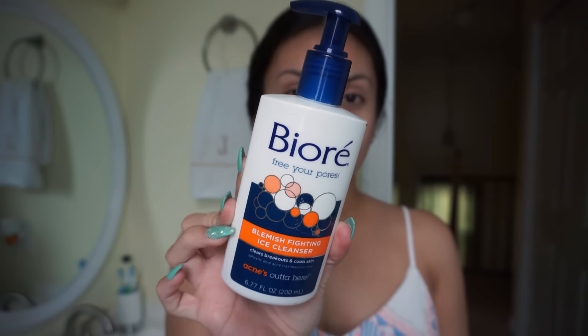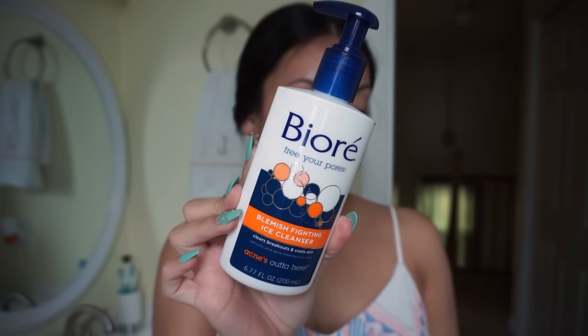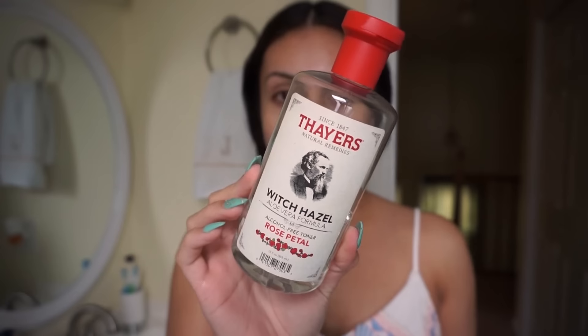I'm starting with my skin. First I'm taking my Bioré Blemish Fighting Ice Cleanser — this is the only product that has changed in my skincare routine recently. I was using a cleanser by the brand Boots that I used to get at Target, but I think it's discontinued because I can't find it anywhere. I started using this about a month and a half to two months ago and I really love it. It makes your skin feel really tingly and minty. Typically I use my Clarisonic with a cleanser, but my skin has been a little sensitive lately so I'm just using my fingers.